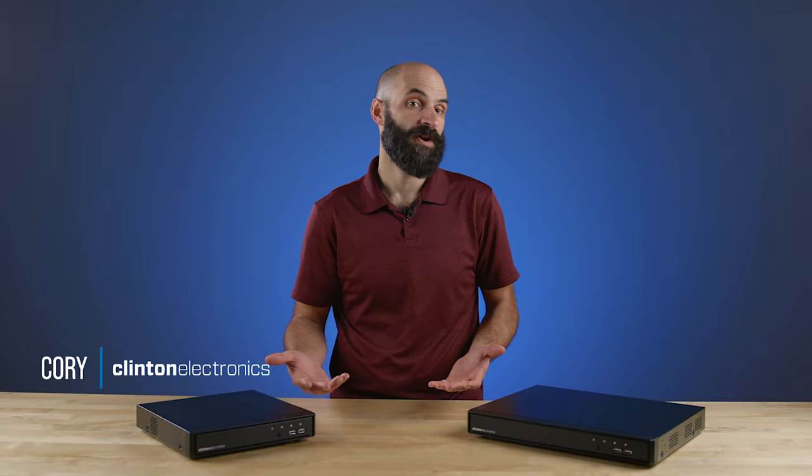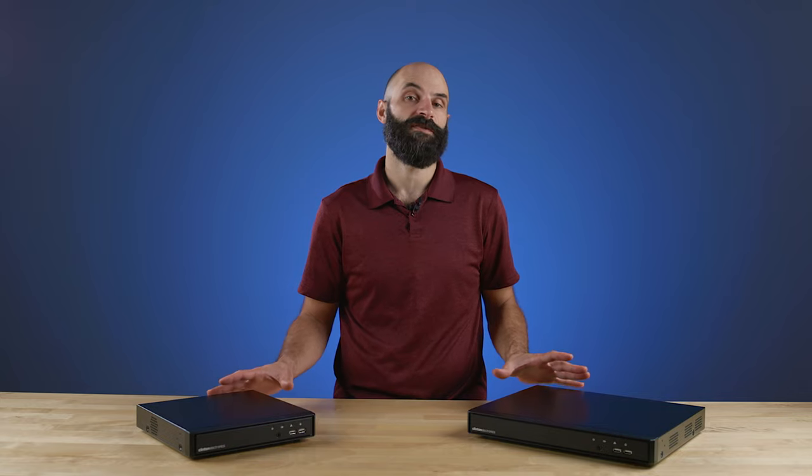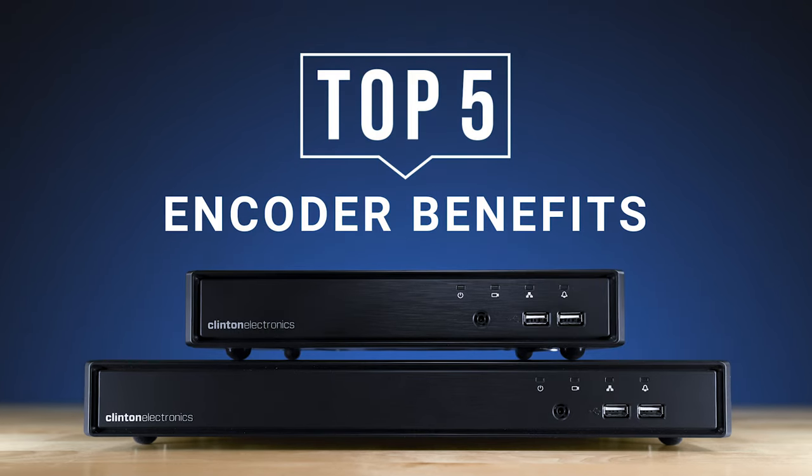Hey everyone, Cory from Clinton Electronics here, and today I'm excited to introduce you to our new line of CCTV video encoders and talk about the top five benefits of using a Clinton encoder rather than an entirely new IP system.